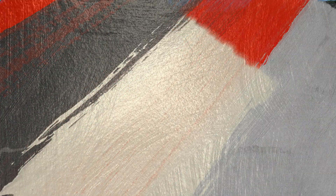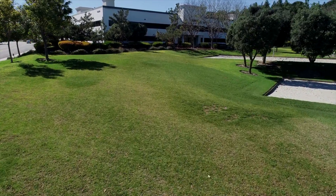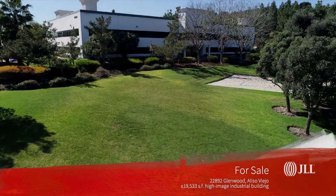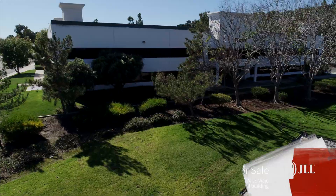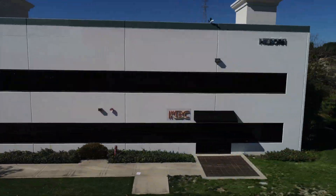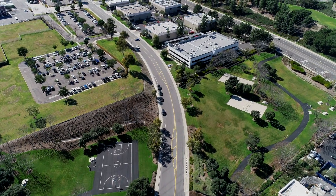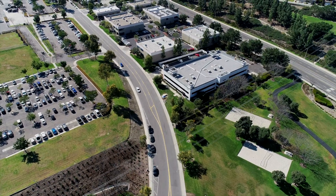JLL is pleased to present the outstanding opportunity to purchase an approximate 19,533 square foot industrial building located at 22892 Glenwood Drive in the business-friendly city of Aliso Viejo. This high image industrial building with expansive window line sits on an approximate 1.45 acre parcel above Brookline Park, just steps away from two sand volleyball courts and a large grass area.